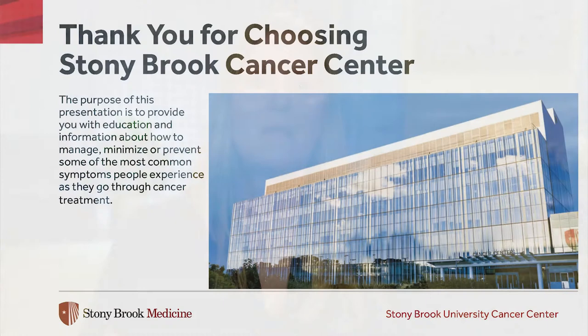Hello, and thank you for choosing the Stony Brook Cancer Center for your cancer care and treatment. If you are viewing this presentation, it likely means you or someone close to you has been diagnosed with cancer. The purpose of this presentation is to provide you with education and information about how to manage, minimize, or prevent some of the most common symptoms that people experience as they go through cancer treatment. As we proceed through this presentation, please write down any questions you may think of so that you can ask your oncology team.